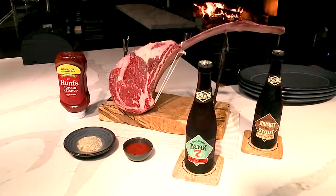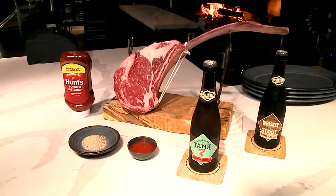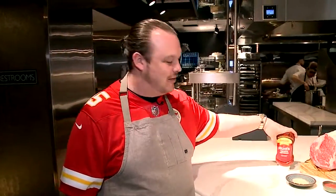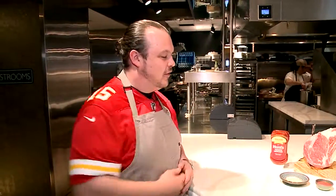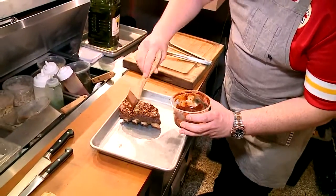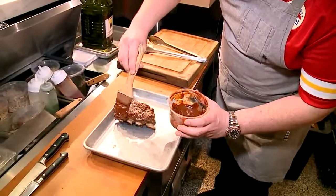And this one we're going to take back to a Tomahawk ribeye, but we call it our Tomaholmes ribeye. What makes that special? We've got the Hunt family Hunt's ketchup here, we've got Boulevard beer that we pair with it. We make our own steak blend and we dry age these steaks in-house before we cook them over the wood fire, which helps get them more tender.